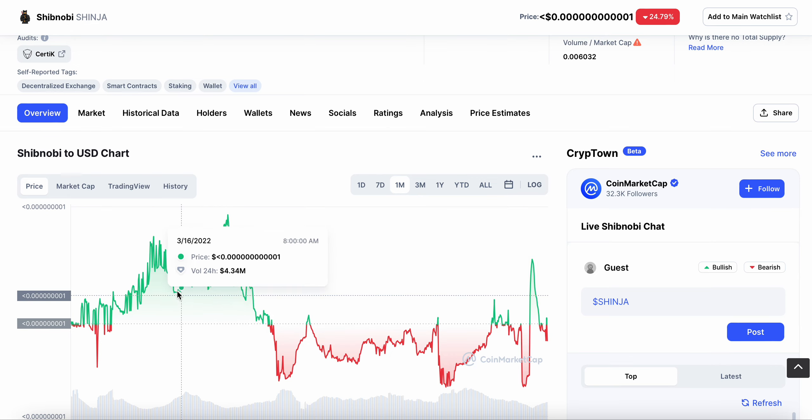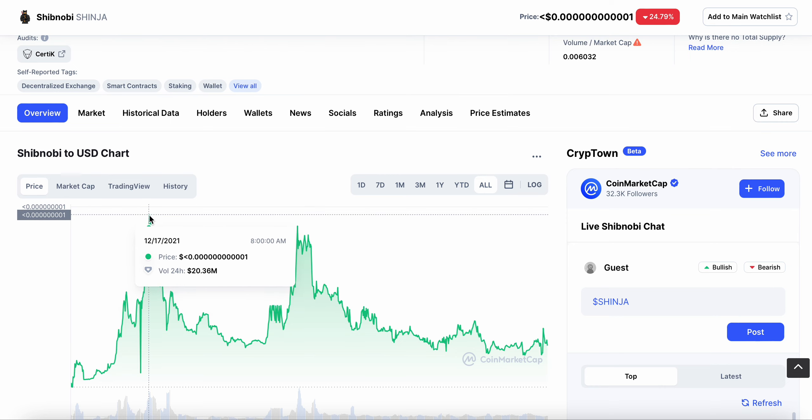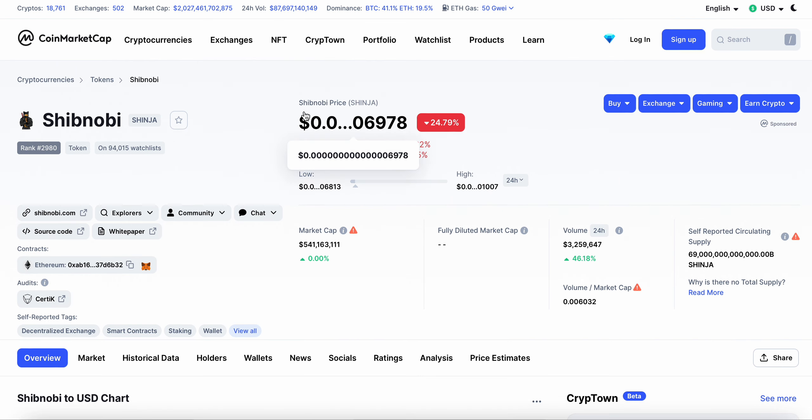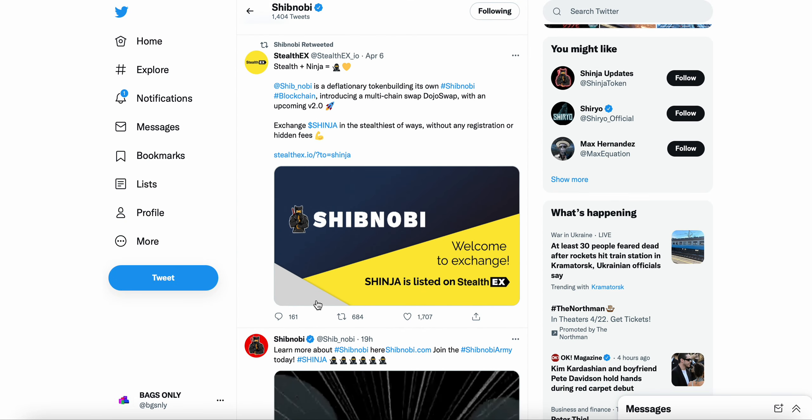Over the last seven days you can see the chart here — lots of barcode chart vibes, especially right here in the middle of March. On the all-time chart you can see we're still trying to get back to those all-time highs we did see back on December 17th. But let's not waste any time — let's get right into this update. Shibnobi Shinja did get a new listing here: StealthEX.